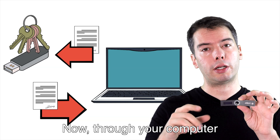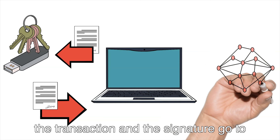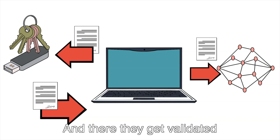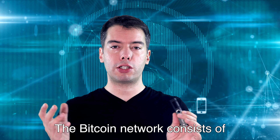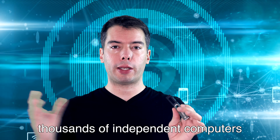Through your computer, the transaction and the signature go to the Bitcoin network and there they get validated. The Bitcoin network consists of thousands of independent computers run by individuals all over the world. This is the power of Bitcoin — it's so decentralized. I can start another node myself, bring a computer and run my own node. Every node in the Bitcoin network will check your transaction and your signature — whether you have the funds and whether the signature is original.